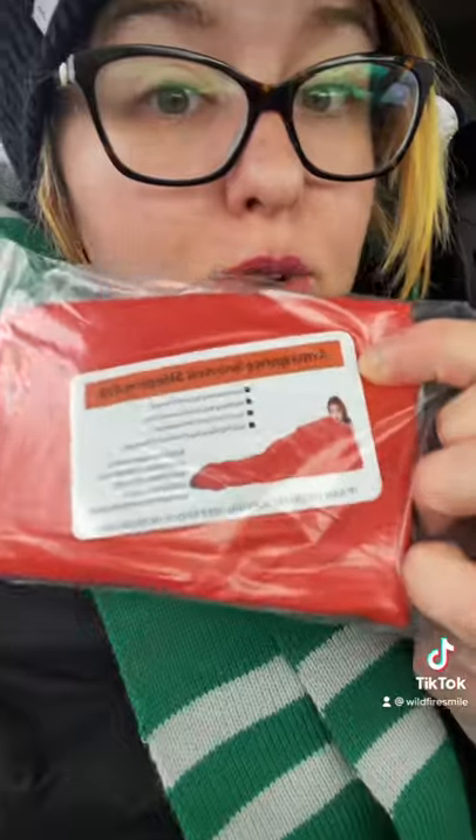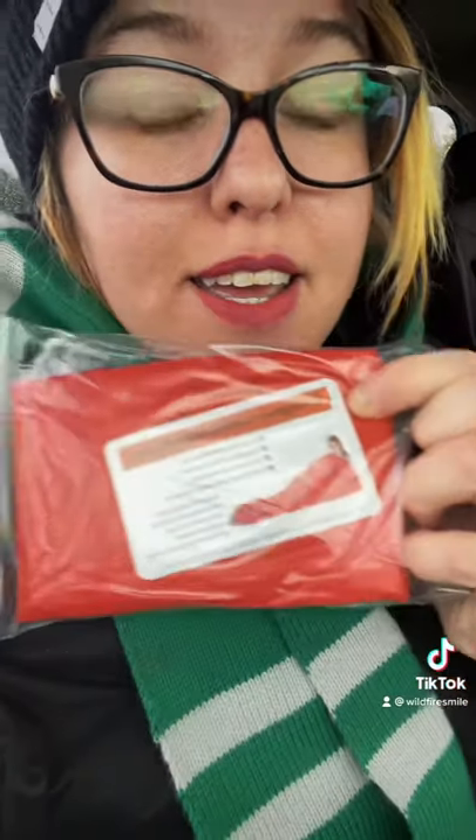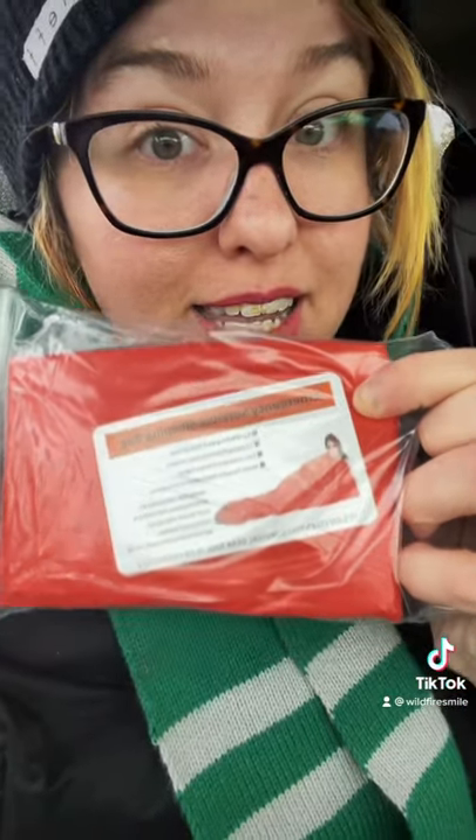Grab some Mylar blankets or Mylar sleeping bags — these will help you retain body heat and keep you warm. If you can't get one of those, the window sun-blocking shades you put on your car to keep the sun out — the shiny silver side of those is Mylar. So wrap yourself up in that.